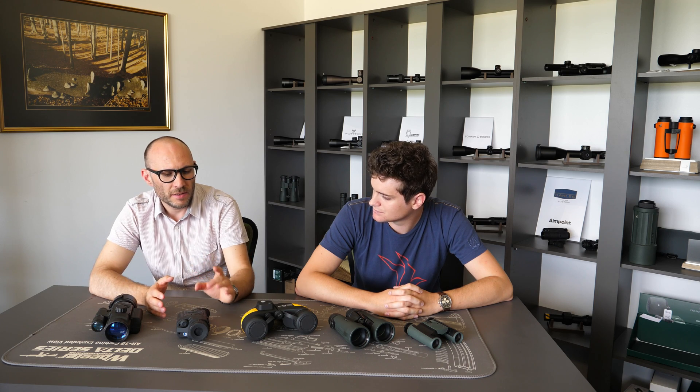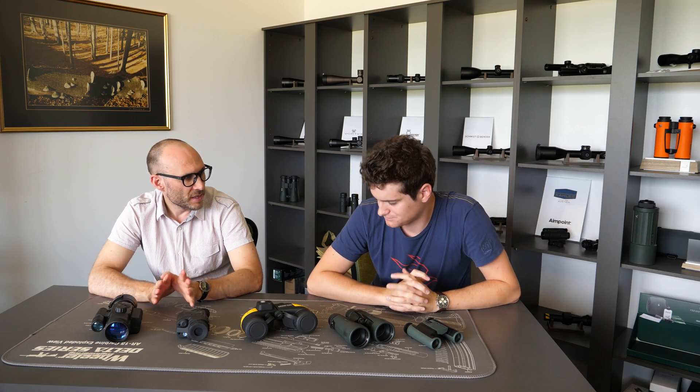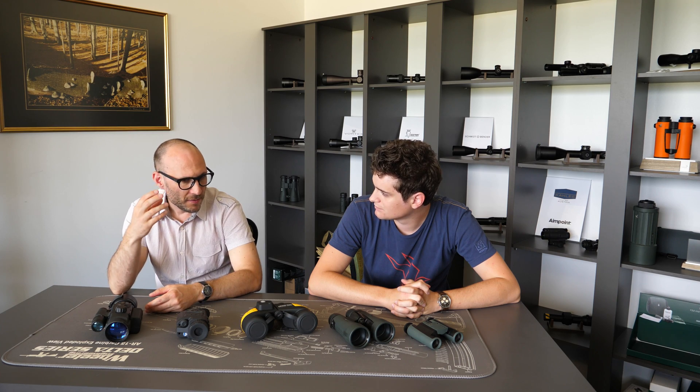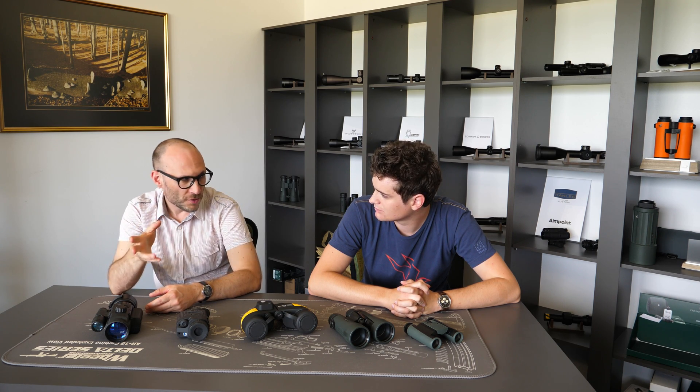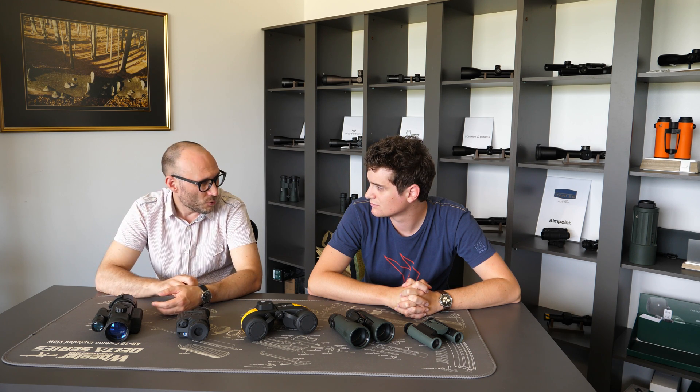What is close focusing distance? Basically it tells the minimum distance for any optical device at which you can clearly observe the image — where you can focus the image and see nicely and sharply all the details. It's important especially if you look at flowers, butterflies, or anything that is close.